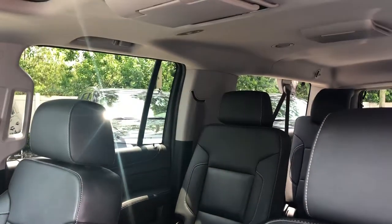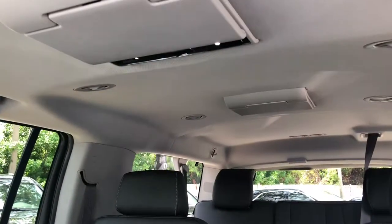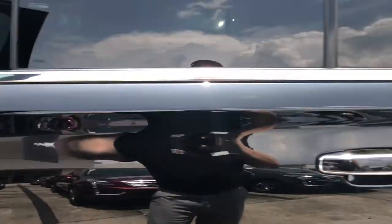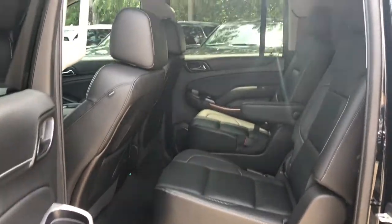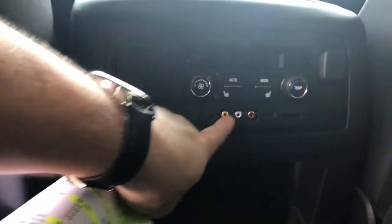This one even has the sun and entertainment package, so you've got the sunroof along with two overhead widescreen monitors. It comes with a remote. It has captain's chairs in the second row, rear heated seats, auxiliary ports so you can plug in a video game system, and there are your rear DVD screens.